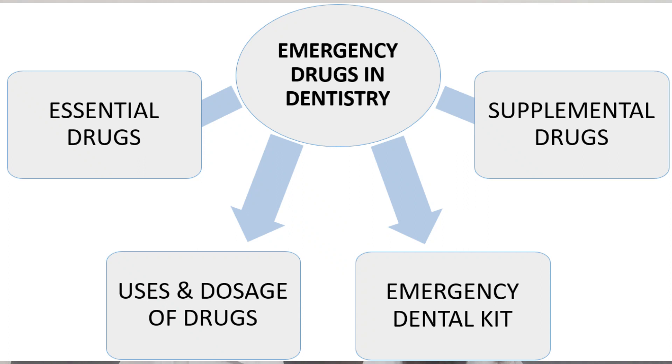Hi everyone, welcome back to my channel. This is Dr. Shilpi here, and in this video today we'll be discussing about the emergency drugs used in dentistry. We'll be discussing about the essential drugs, the supplemental drugs, their dosages, their indications, and also briefly talking about a dental emergency kit.